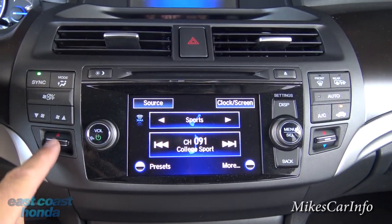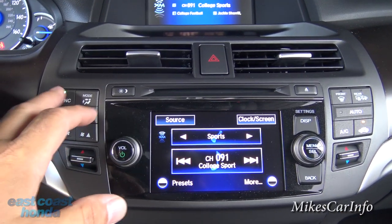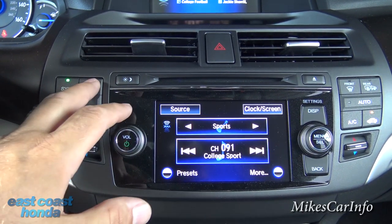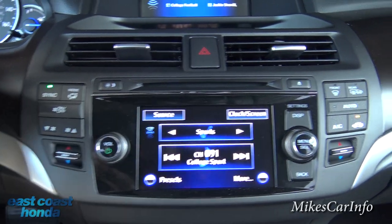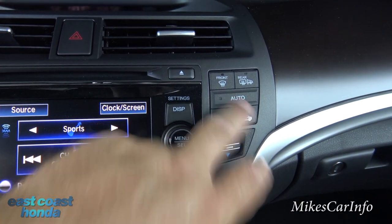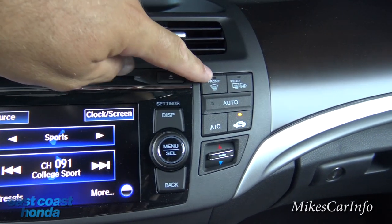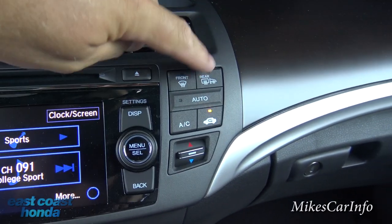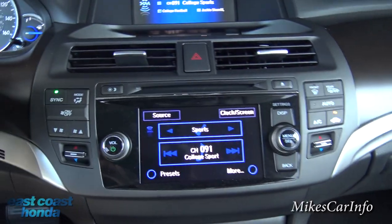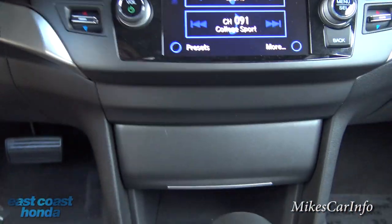Your climate control is split up on either side — driver and passenger temperatures here and here. You can sync both if you want, turn it on and off, adjust fan speed, and select your mode for where you want the air to blow. On the right side you can turn on recirculate, put it on automatic, and just set the temperature and forget about it. There are front defrosters, rear defrosters, and the rear defroster also turns on your side mirror defrosters.